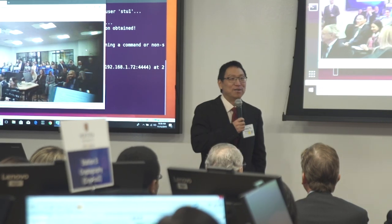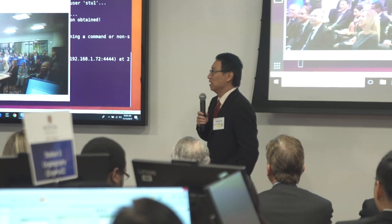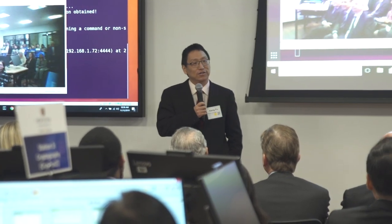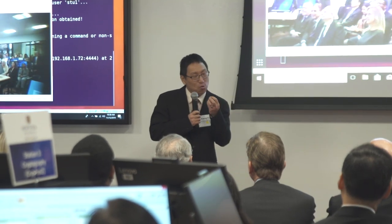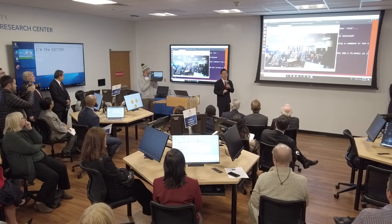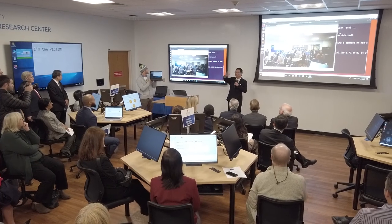Let me give some details. The exploit I am using here is something called EternalBlue. This is actually a cyberweapon developed by the NSA, and some hackers broke into the NSA and got it stolen out. So I am using that exploit.